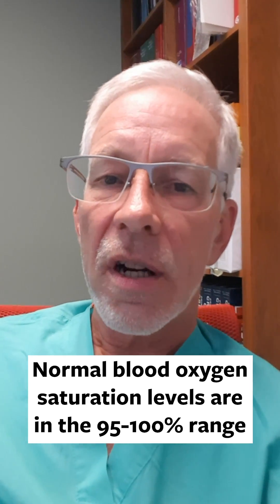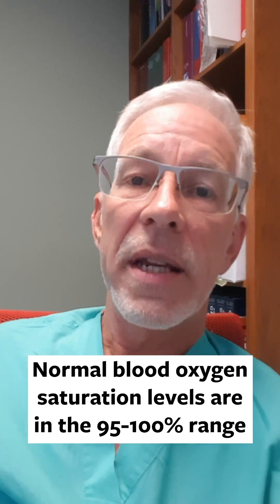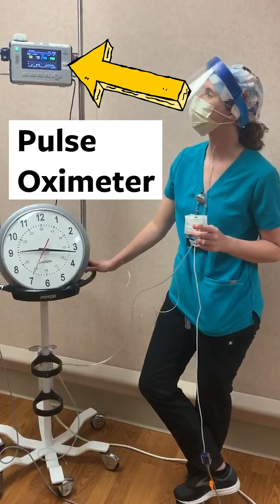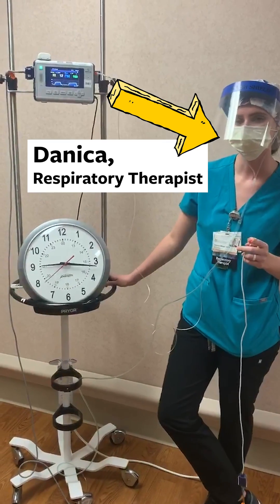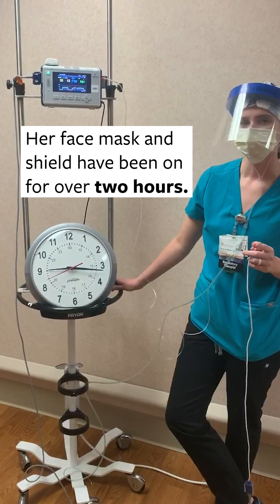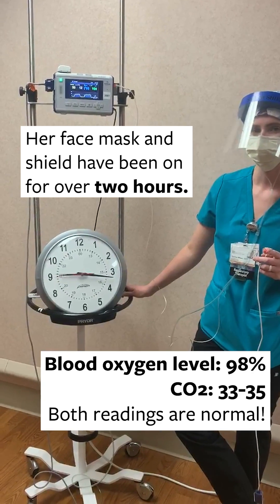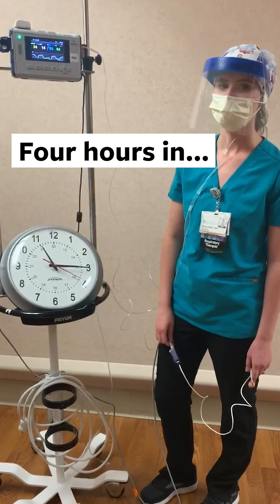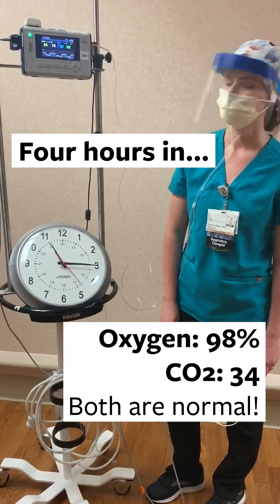In health, your oxygen saturation levels are in the 95 to 100 range. We can measure that easily with a pulse oximeter, and if you put one of those on, you'll see that your oxygen saturation level is probably about 97, 98 percent. If you put on a mask and measure your oxygenation level, it's going to be 97, 98 percent — it might even be 99 or 100 percent — but it'll be the same with a mask as without a mask.